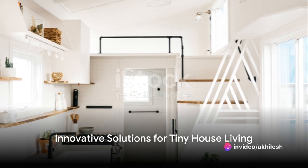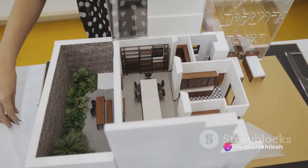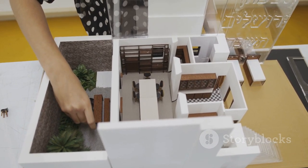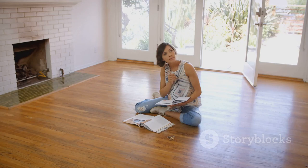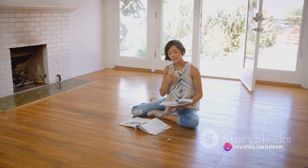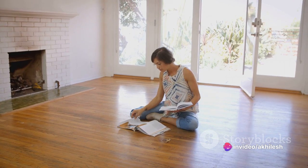Ever wondered how to maximize space without compromising style in a tiny house? In the world of architecture and interior design, this is a question that has inspired a myriad of innovative solutions. Today we will explore some of the most ingenious designs and creative strategies that have been used to transform the tiny house living experience.